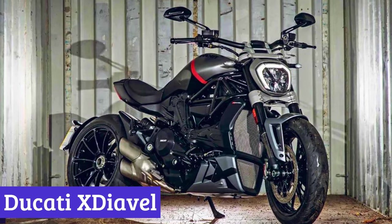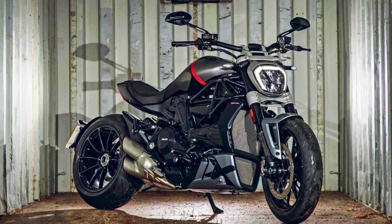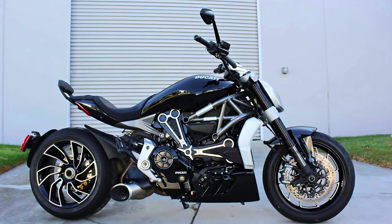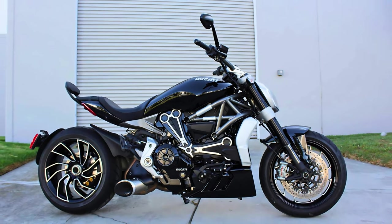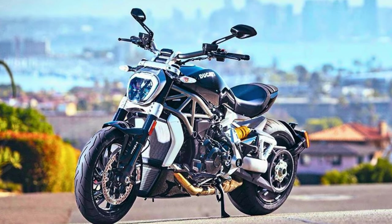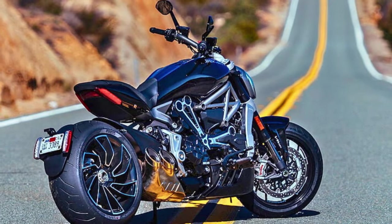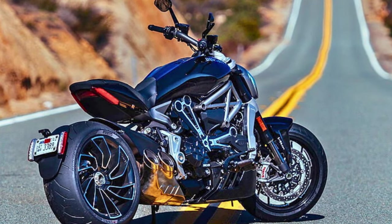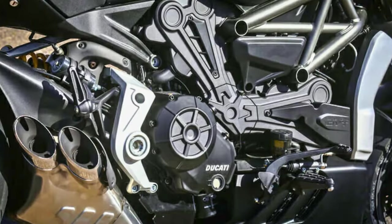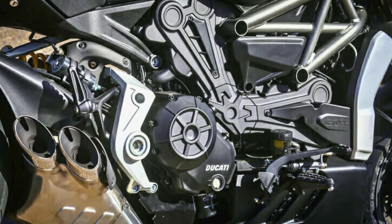Number 3: Ducati X Diavel. The Ducati X Diavel is the bike that's got the best of both worlds — like the James Bond of motorcycles, blending the laid-back vibes of a cruiser with the heart-pounding excitement of a Ducati. You've got three flavors to choose from: X Diavel Nera, X Diavel S, and X Diavel Dark, each with its own unique personality. The X Diavel's bold design is a head-turner, with prominent shoulders and four-exit exhaust pipes making sure you're never lost in the crowd. Under the seat, you've got the twin-cylinder Testastreda DVT 1262 engine, the real star of the show.